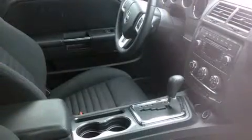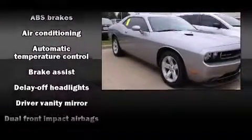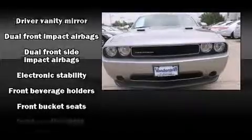It's equipped with tons of terrific amenities, but it won't break your budget, such as remote keyless entry, delay off headlights, one-touch window functionality, and much more.